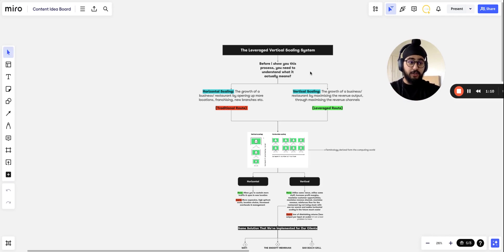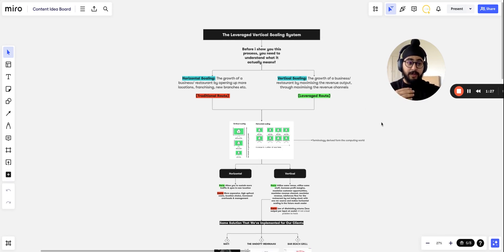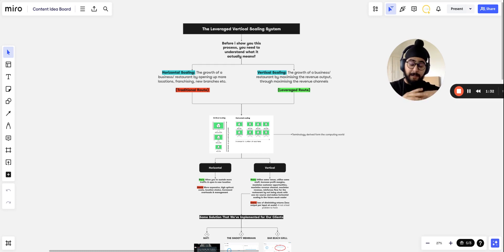Before I show you the process, you need to understand what it actually means. There are two types of scaling: horizontal scaling and vertical scaling. Horizontal scaling is the growth of a business or restaurant by opening up more locations — by franchising or opening new branches. Vertical scaling is the growth of a restaurant by maximizing its revenue output through maximizing its revenue channels — basically increasing the amount each restaurant is generating.